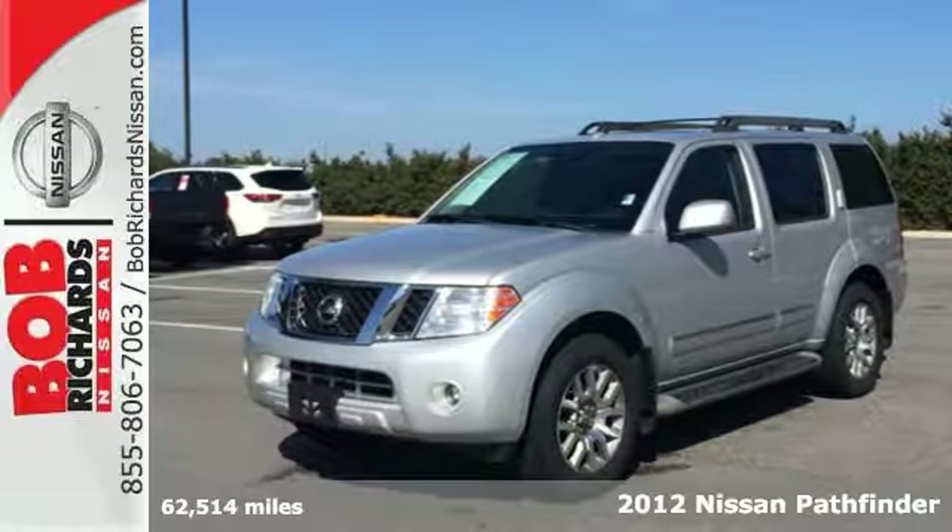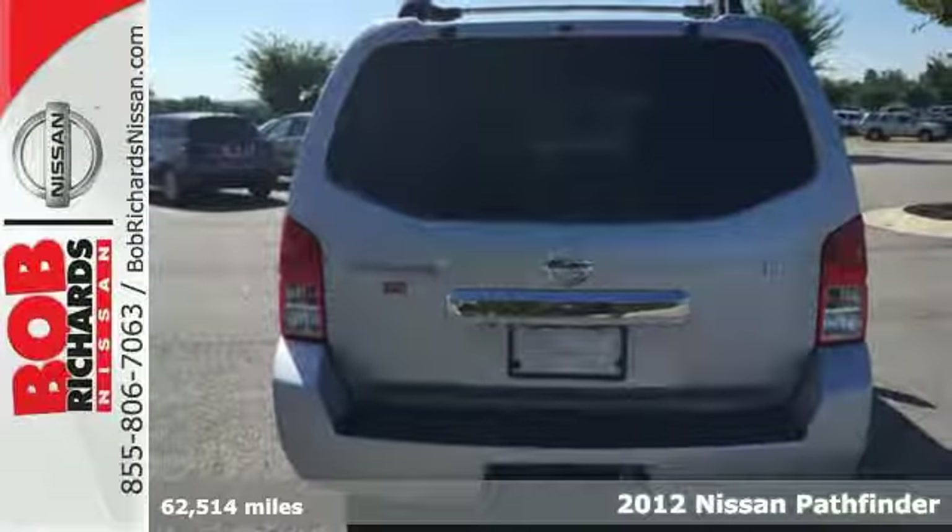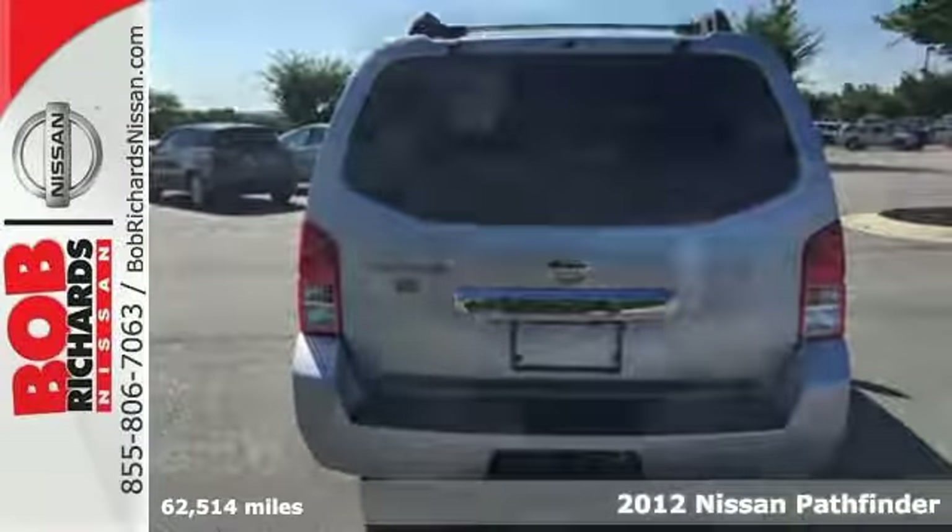Here's a 2012 Nissan Pathfinder. With plenty of passenger and cargo room, you'll no longer be the only one tackling adventures.